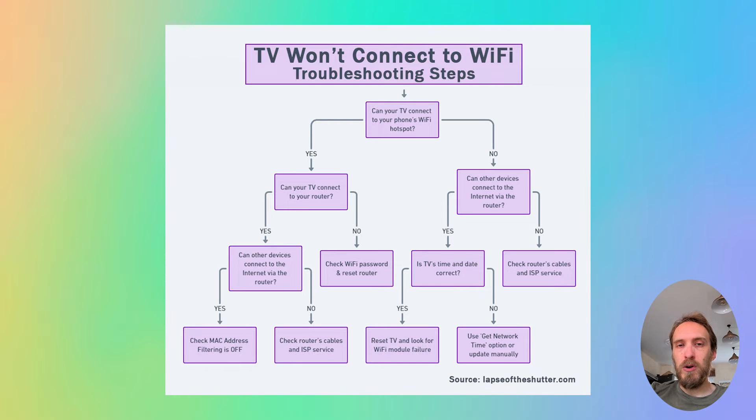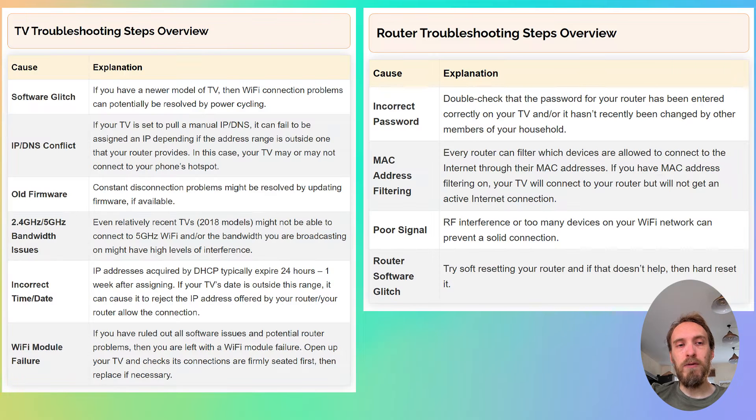If your TV will not connect to your phone hotspot, then you either have a software issue with your TV or a hardware problem with the Wi-Fi card in your TV. Depending on the results of this test, you can then follow the router troubleshooting steps or the TV troubleshooting steps.